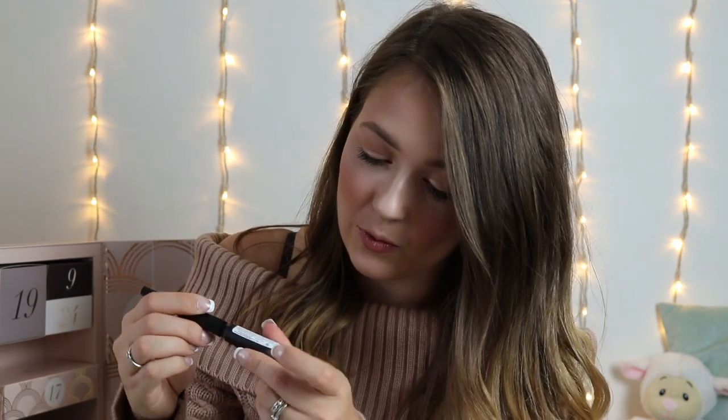Day number 7 and we have an LA Splash Cosmetics Wickedly Divine Eyeliner in the shade Rosalind, retailing at £12.60. That glitter eyeliner is so cute — it's like pink and gold glitters and it is stunning. I don't own any LA Splash Cosmetics but I'm super excited now. I love their packaging. Just past day number 7 and we've already surpassed the value of £80, meaning you've already got your money's worth.